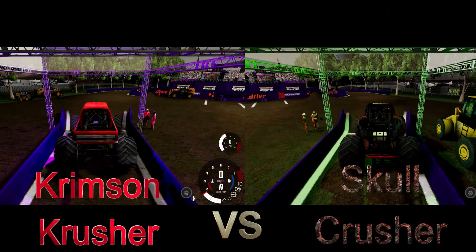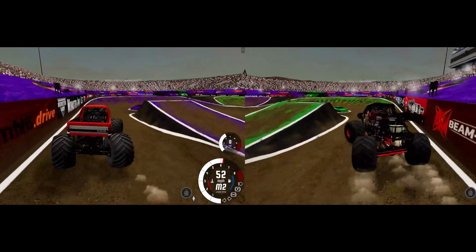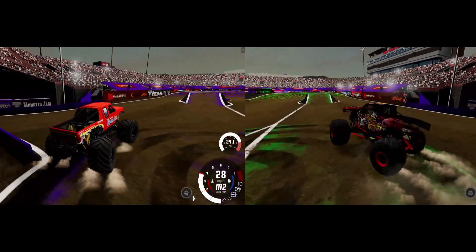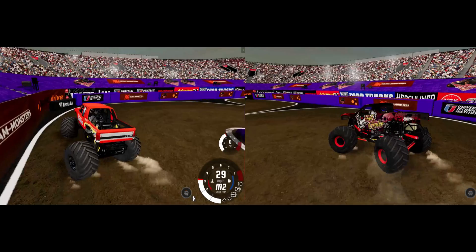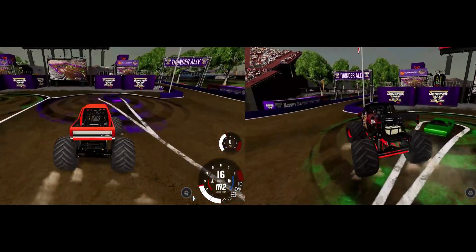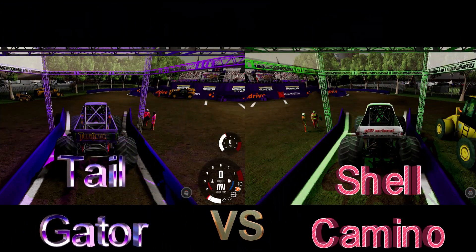Up next, Greg Adams in the Crimson Crusher going up against Shane Plateau in the Skull Crusher — the battle of the crushers! Greg Adams has been struggling lately but has run solid on two wheels. Shane Plateau grabs a slight lead in the Skull Crusher. Greg Adams hits the wall, and Shane Plateau in the Skull Crusher gets the win. Adams still had a decent run despite the problems, but it's not enough — Skull Crusher advances.